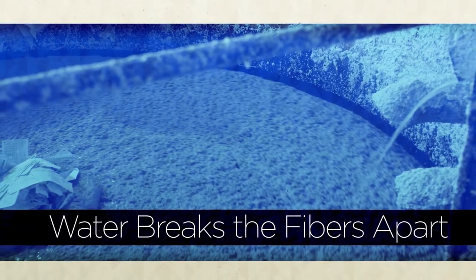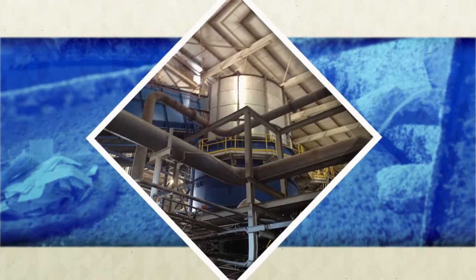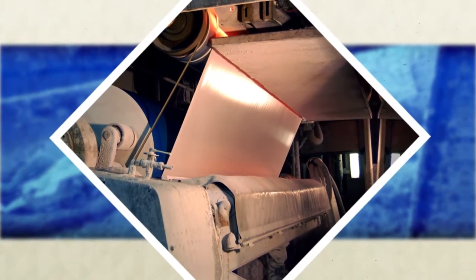First, water is added to break the fibers apart and remove non-paper contaminants. Next, it is turned into a pulp. Then it is dried through high-speed rollers and produced into a new sheet of fiber.